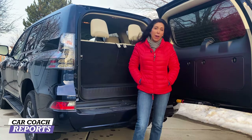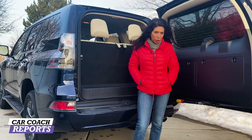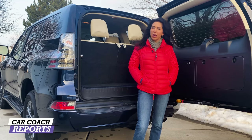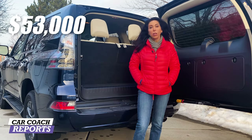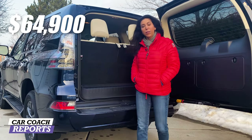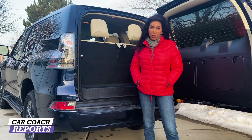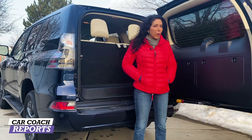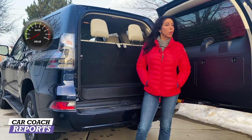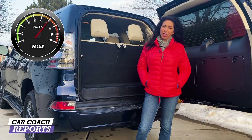When you're looking at the value of this vehicle compared to other cars in this category, there is a lot of luxury in this vehicle, although it is outdated in some factors. The price point is around $53,000 to about $64,900. Our test vehicle was $59,310. Before comparing it to the competition, you need to know what you need, what you want, and what you're expecting. When you're looking for value in this vehicle, it earns a seven.